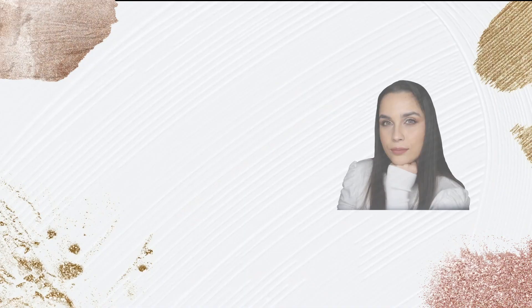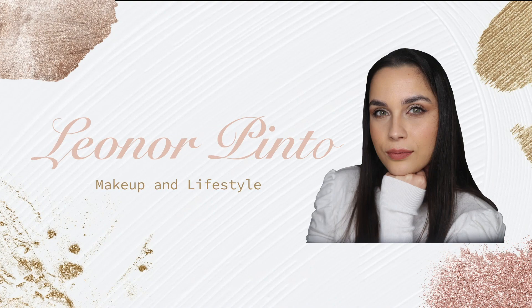Hello everyone and welcome to my channel. In today's video I'm going to be doing a New Year's Eve makeup look. For the people who don't know me, my name is Leonore, I'm a makeup artist, a makeup lover and a makeup enthusiast. Here on my channel you can always find videos about makeup, and today, the last video of 2022, I had to bring a makeup look for you to use on New Year's Eve.